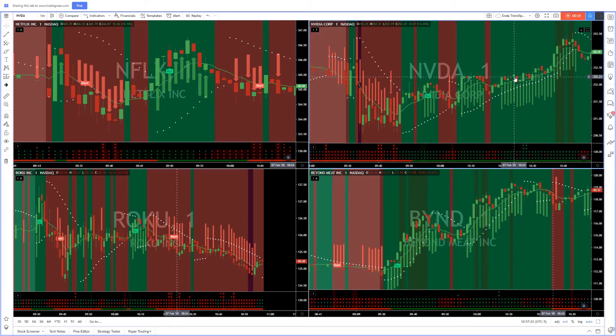Hi guys, Enda here from Trendspotter, up $703 in two minutes trading today. Let's dive right in.